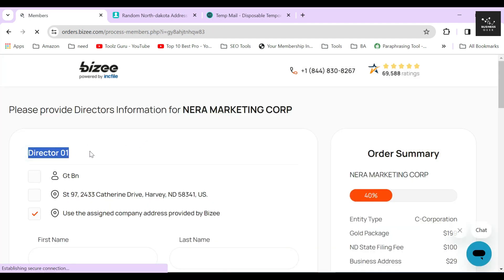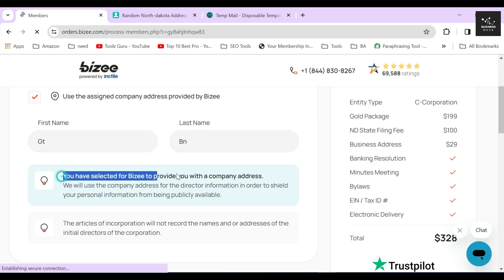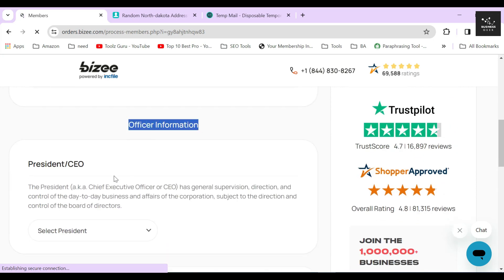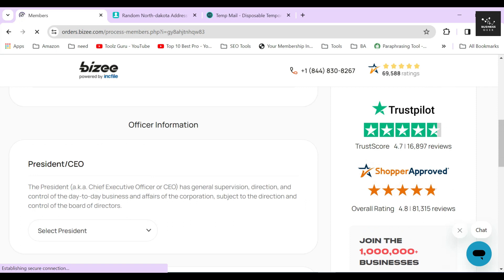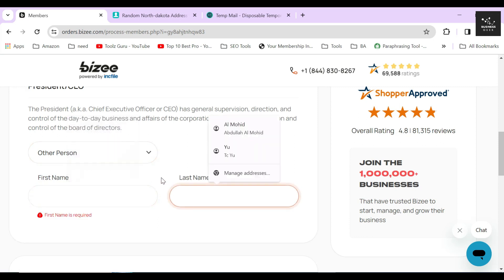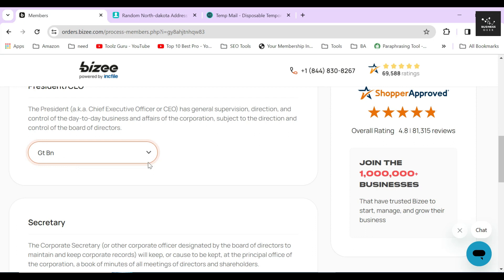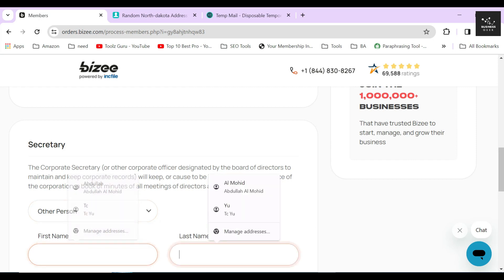In the next section, Bizee will ask you to select the name and address of the director of the corporation. I will just select myself as a director and use Bizee's virtual office address as my address. Always remember to use the virtual office address for yourself and other key members of your corporation. In the next part, Bizee will ask you to provide the name and address of your corporation's president or CEO, secretary, and treasurer. You can select yourself or another person in these designations. These are the people who will be in charge of your corporation's day-to-day operation. If you still haven't decided who you will elect for these roles, I highly suggest you decide that first and then fill out this form later on.